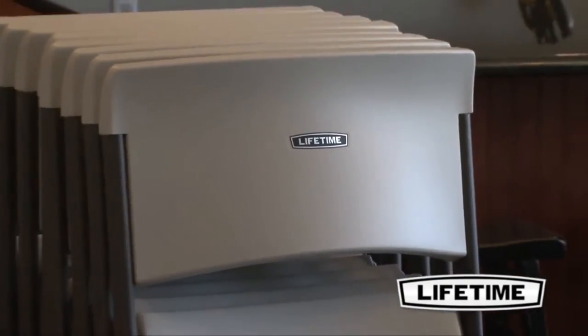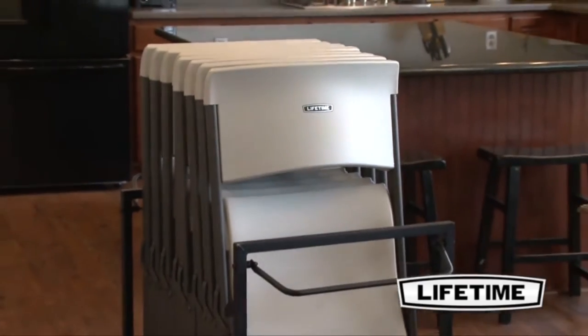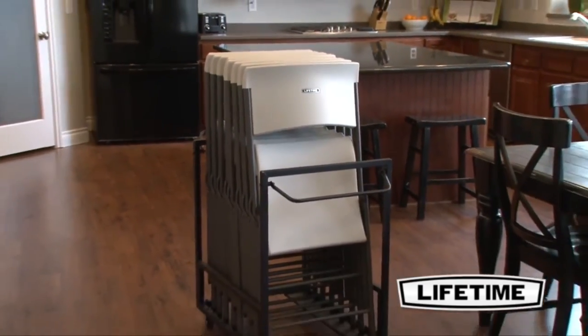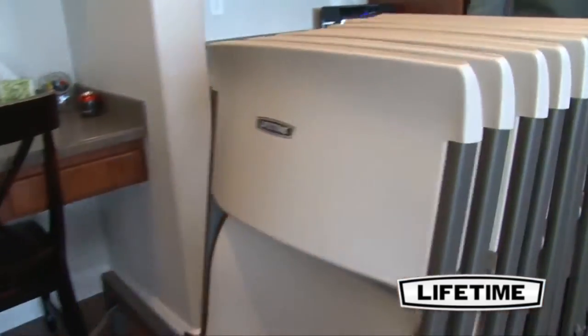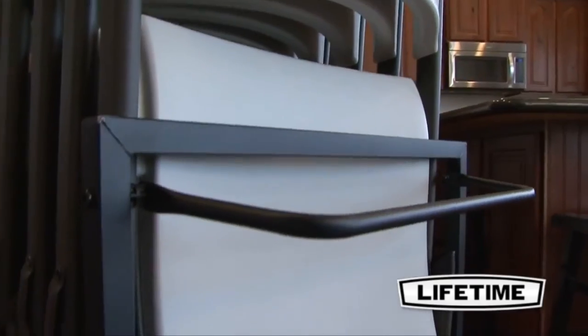Constructed with heavy-duty steel tubing, the chair cart is 27.2 inches by 21 inches wide and 30.8 inches tall, making it ideal for rolling through a standard doorway. The powder-coated finish is rust-resistant and will not crack, chip, or peel away.